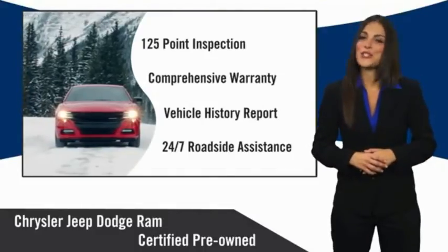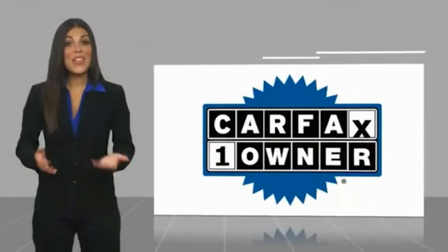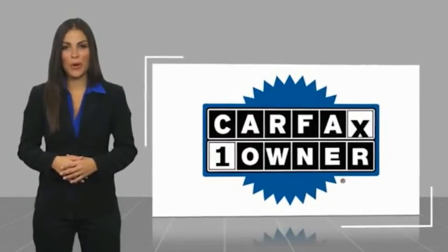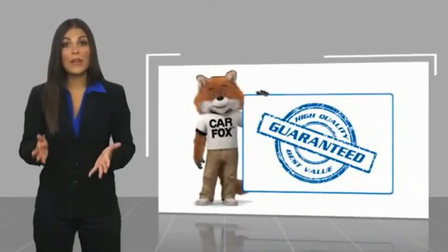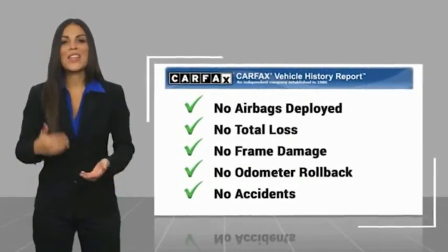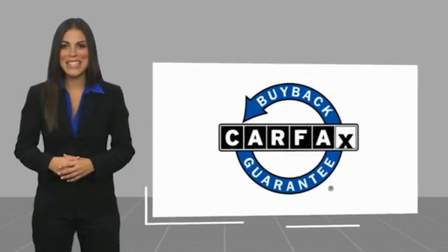Factory-backed to go the distance. This is a one-owner vehicle with a Carfax vehicle history report. Be sure to find a complimentary copy of this report online or contact the dealership. This vehicle qualifies for the Carfax buy-back guarantee.